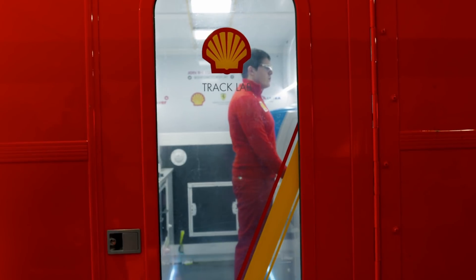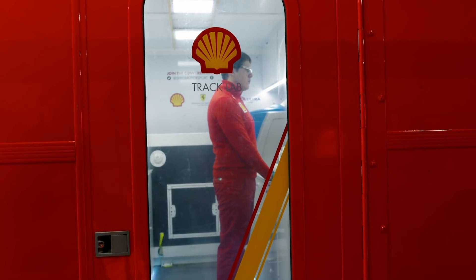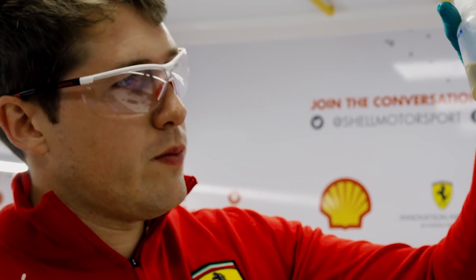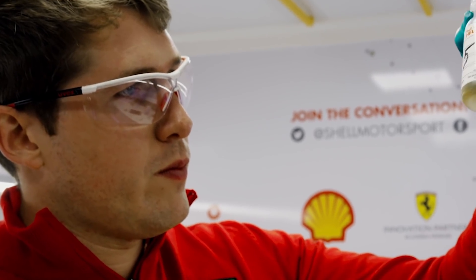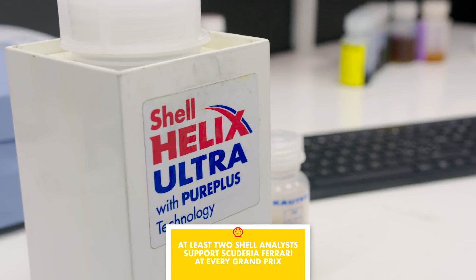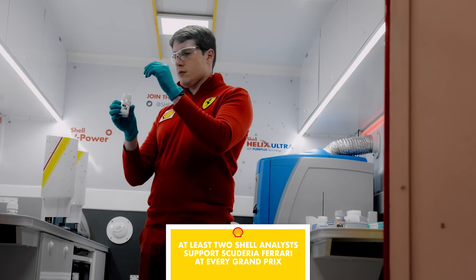In total we are talking about 21,000 man hours from 50 people that go into the Formula One project. Quite a lot of people and hours. Calculated into these hours are obviously also the trackside support that we give — and that I'm here for this weekend as well. Normally, how many of you guys are at the circuit? It's normally two analysts, split between the lubricant analyzers and the fuel analyzers — one for each side.